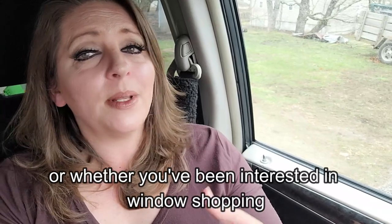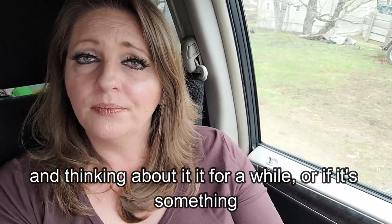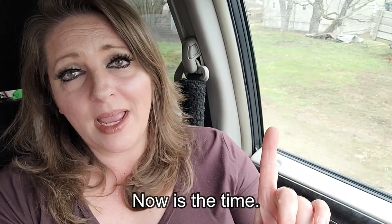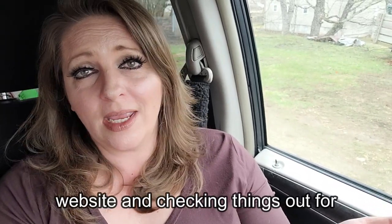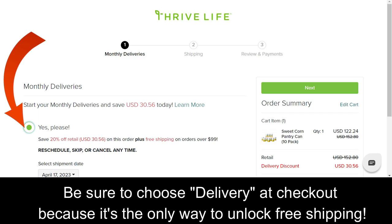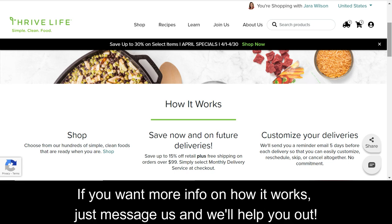So whether you are already a customer of Thrive Life, or whether you've been interested in window shopping and thinking about it for a while, or if it's something that's totally new to you — now is the time. Help me save my voice by heading over to the website and checking things out for yourself; I'll put it down in the description. Be sure to choose delivery at checkout because it's the only way to unlock free shipping. There's no minimum obligation and you have complete control over your delivery, so it's really the way to go. If you want more info on how it works, just message us and we'll help you out.